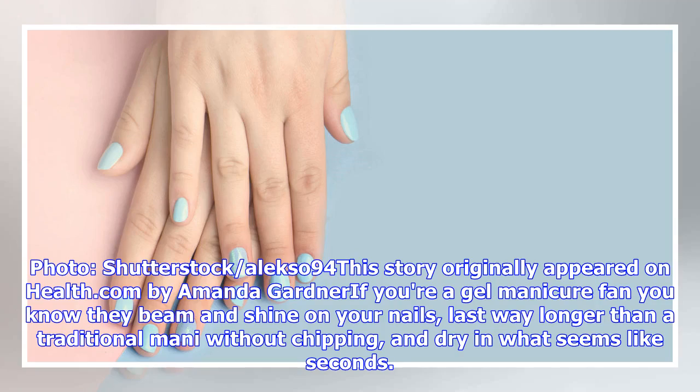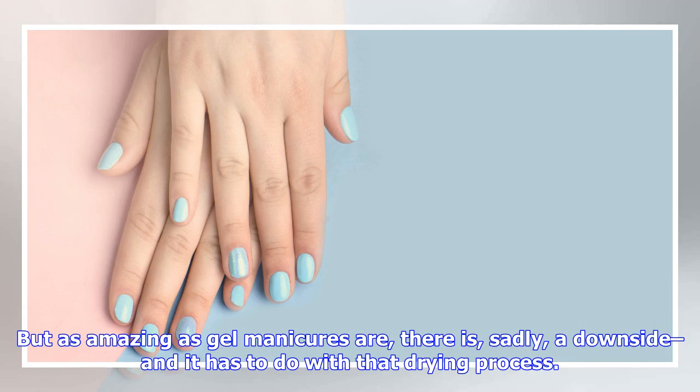This story originally appeared on Health.com by Amanda Gardner. If you're a gel manicure fan, you know they beam and shine on your nails, last way longer than a traditional manicure without chipping, and dry in what seems like seconds. But as amazing as gel manicures are, there is, sadly, a downside — and it has to do with that drying process.